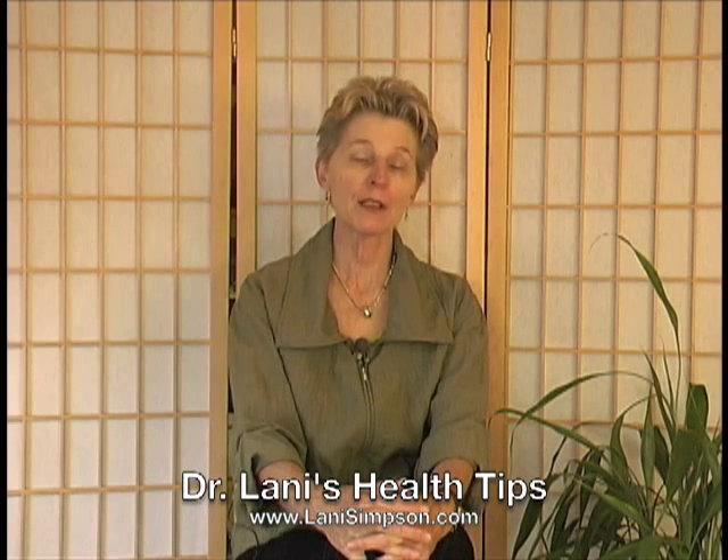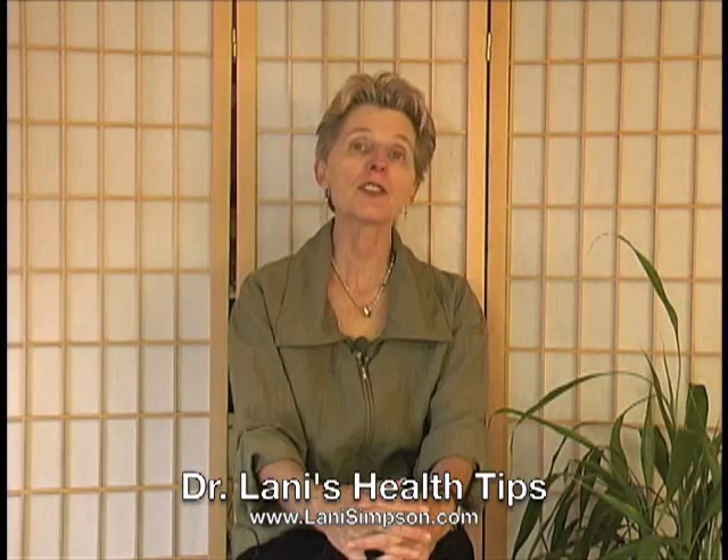Hi, my name is Dr. Lonnie Simpson, and today I'm going to talk about how the sun makes vitamin D with skin exposure to the sun. So here's what happens — sounds like a detective story. Well, it kind of is.